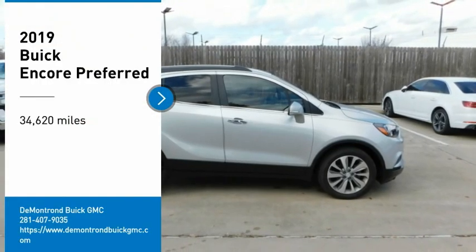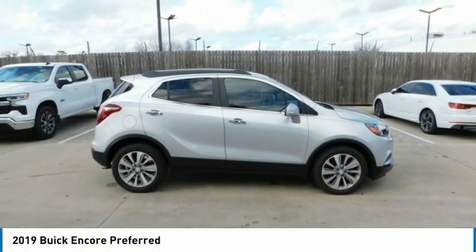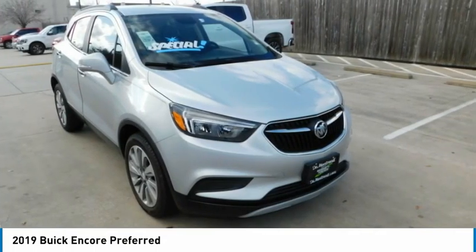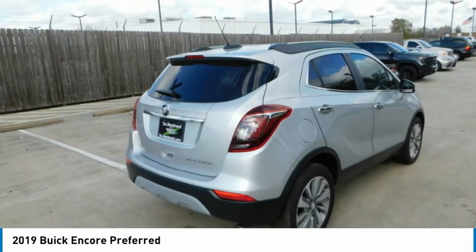Stop by and take a look at the 2019 Encore. The Encore captures Buick's traditional strengths while demonstrating luxury and style in a petite size.